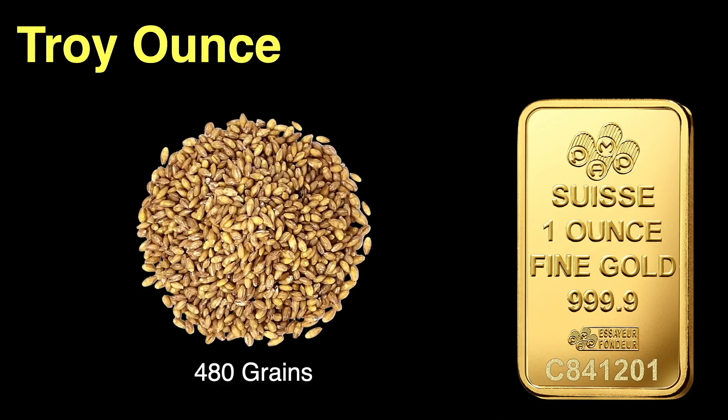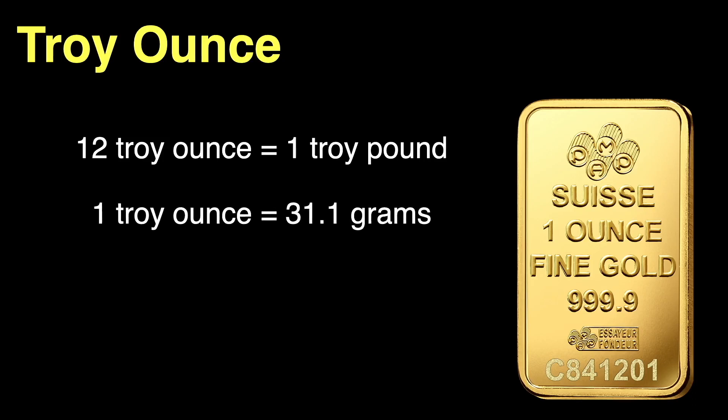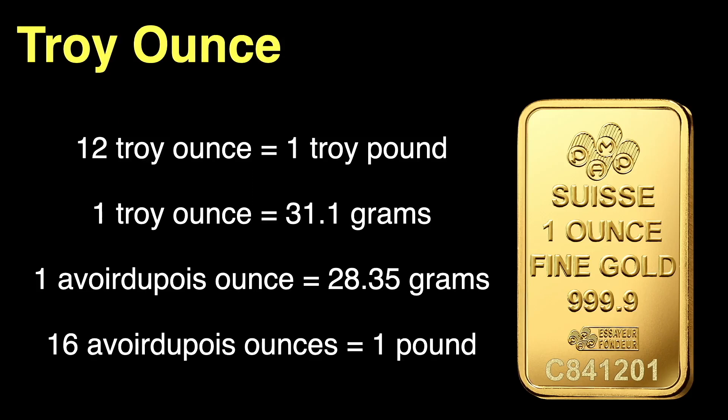In this system there are 12 troy ounces per troy pound. To give us a basis for comparison, let's convert to the metric system: there are 31.1 grams in one troy ounce. In the U.S. we still use an ounce-pound system too, but we use the Avoirdupois ounce. Each Avoirdupois ounce is 28.35 grams, and there are 16 Avoirdupois ounces in the pound we're all familiar with.